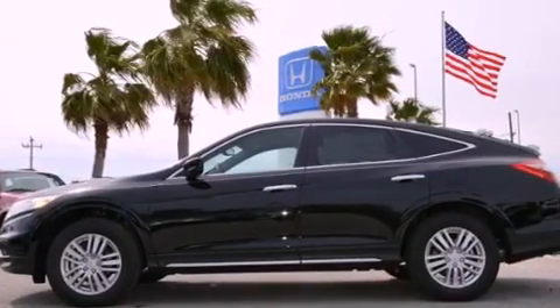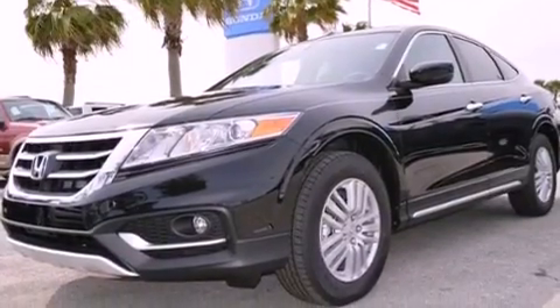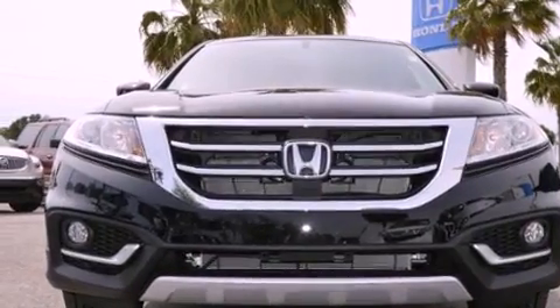The following features are also included: dual power seats, air conditioning, cruise control, a multi-disc CD player, an illuminated driver's side vanity mirror, and privacy glass.